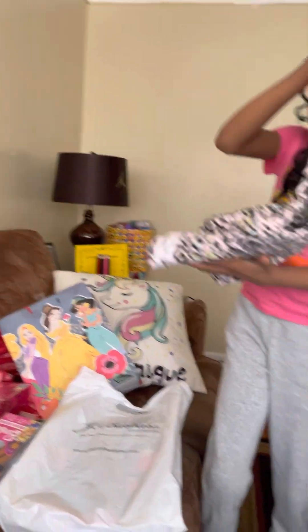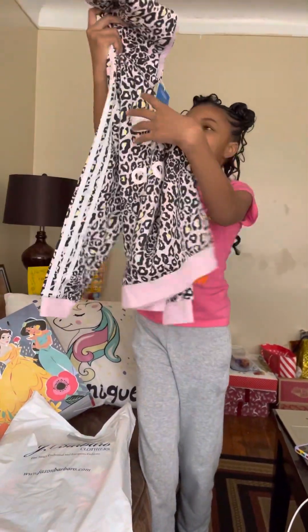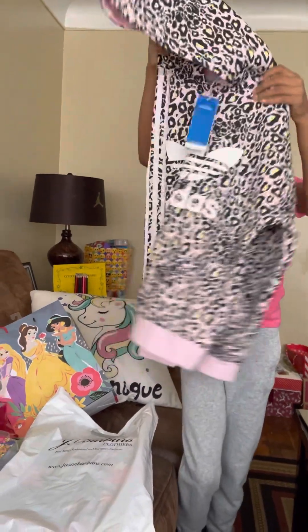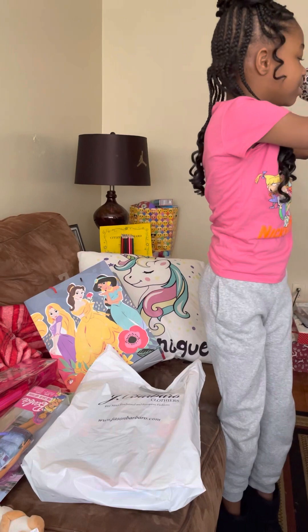Oh my god. I'm trying to open this up. Oh my god, this is so cool. Look at this — so cool. This is the cutest one.